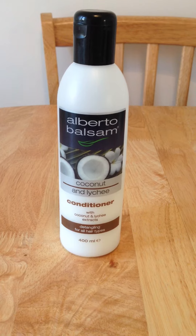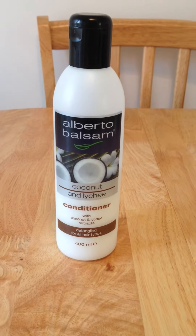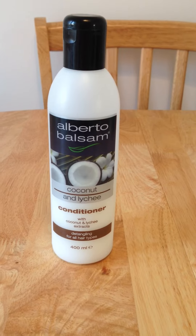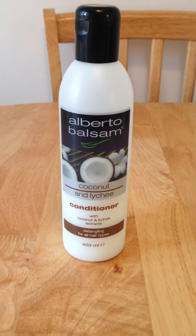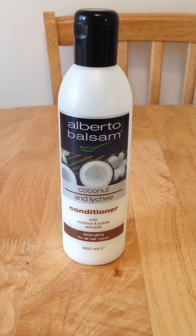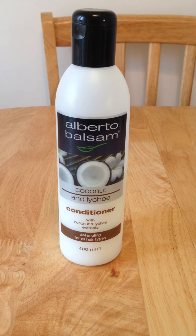For how much you pay for it, I would say it's on par with the more expensive shampoos and conditioners that you can buy these days, and I definitely would use this one over any others. I'd love to know if you have tried it — if you let me know what you think, that would be brilliant.